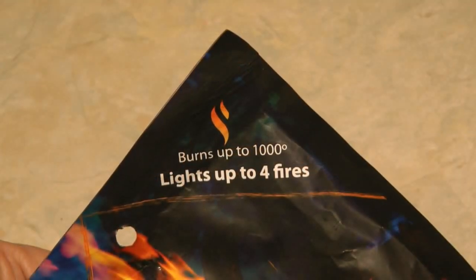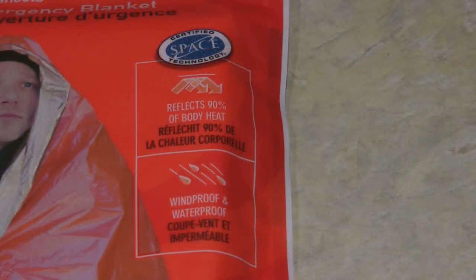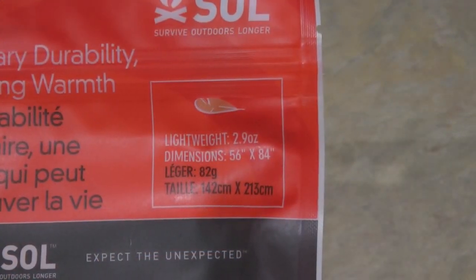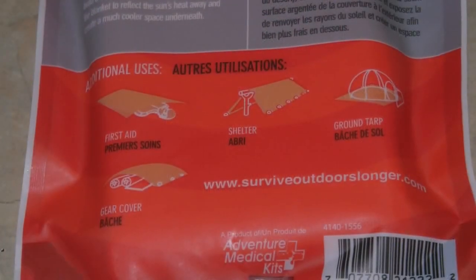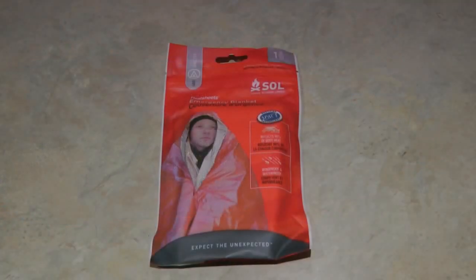The Saul emergency blanket reflects 90% of your body's heat back to you. It has a bright orange exterior which is easy to spot even in bad weather. It measures 84 inches by 56 inches and is large enough to shelter an adult. It provides protection from water and wind, can be folded back up and used again, and only weighs two and a half ounces. Make sure to have a Saul emergency blanket with your bug out gear.